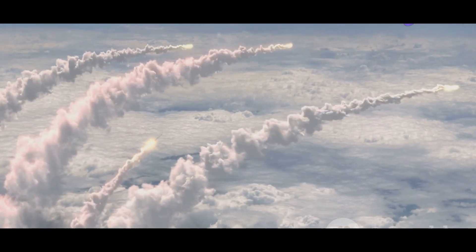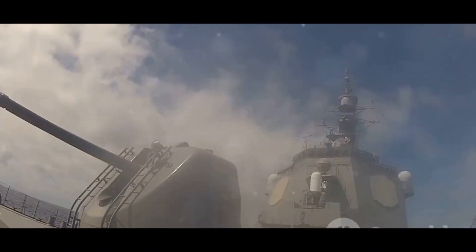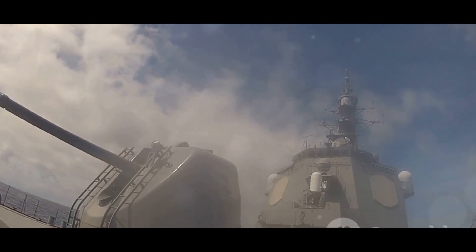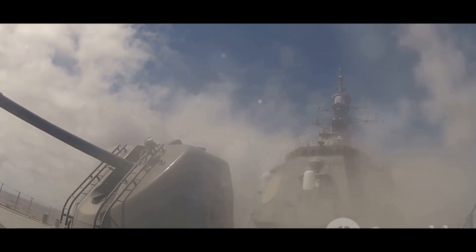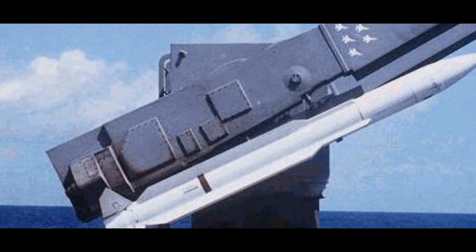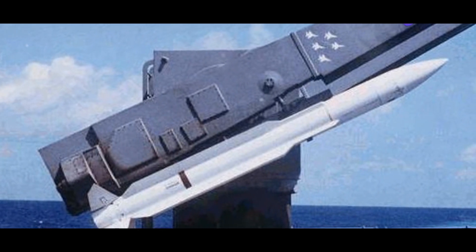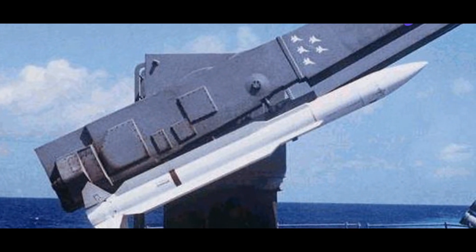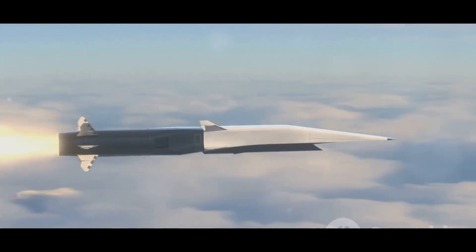These missiles are designed to intercept and destroy airborne threats, acting as a shield against enemy aircraft and missiles. Their precision and speed make them formidable defenders in any naval conflict. In this exploration, we delve into the capabilities of two such guardians: the American RIM-67 Standard, also known as the SM2, and the Indo-Israeli Barak 8 MR SAM. Each of these systems brings unique strengths to the table, representing the cutting edge of naval air defense technology.